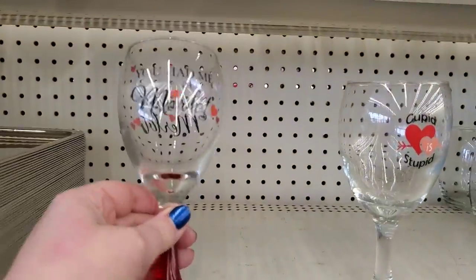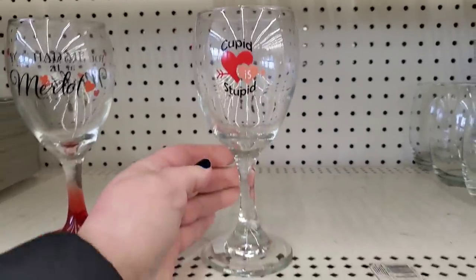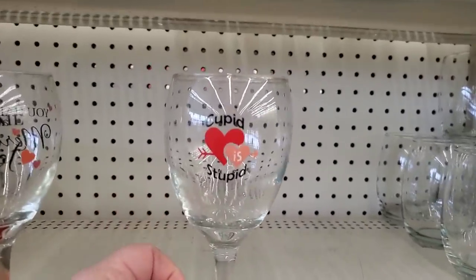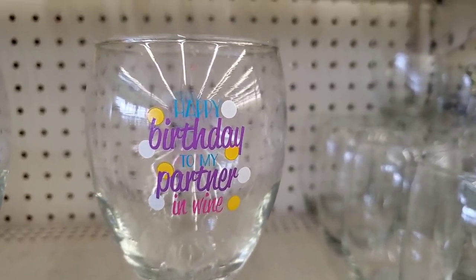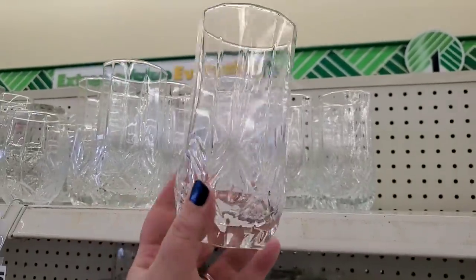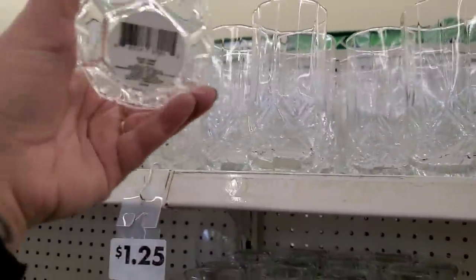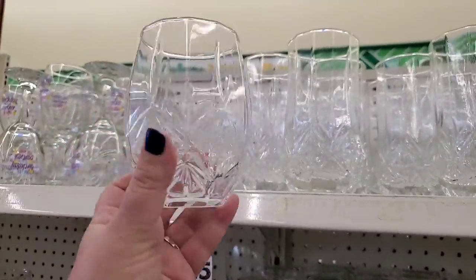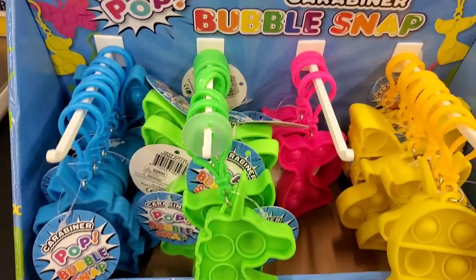They have lots of these wine glasses here. This one says 'You Had Me at Merlot,' and this one is hilarious — 'Cupid is Stupid' — so funny! 'Happy Birthday to My Partner in Wine' — awesome. Tons of these glasses — they're actually very nice, really heavy-duty, well-made Greenbrier product. This would even be a nice glass to put a candle in.